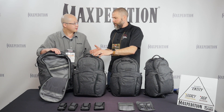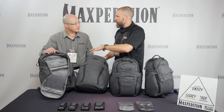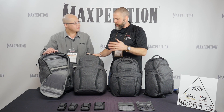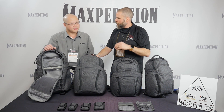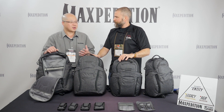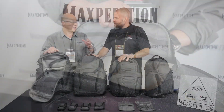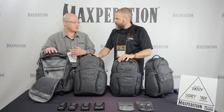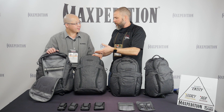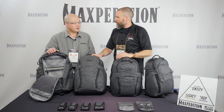It looks like Maxpedition has done a really good job of removing that tactical look but still retaining the tactical features. It appears that gone are the days of covering the outside of every bag with MOLLE webbing — now there's something more streamlined and more at home in the urban environment, but with full functional ability to carry weapons and equipment. Tim confirms their approach was not simply removing MOLLE from an existing pack — they designed all these from the ground up, making this probably the most aerodynamic line they offer.